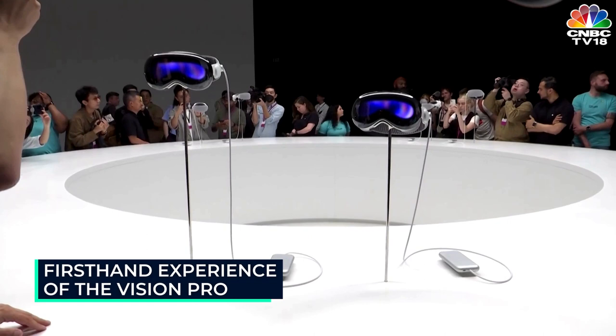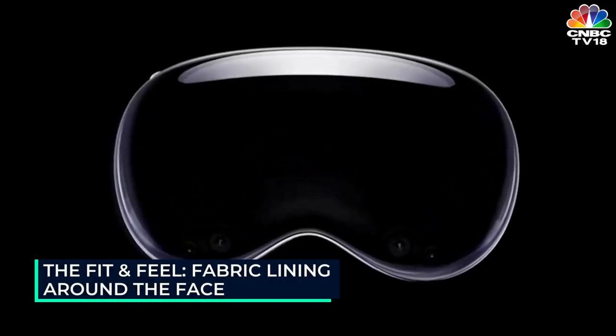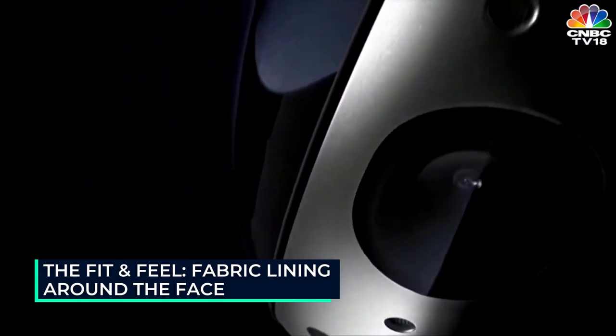Then it was time to simply jump in. When I tried the headset for the first time, it was comfortable with a fabric lining around the face and a headband keeping it in place, strapped on my head. I could adjust it for a snug fit.